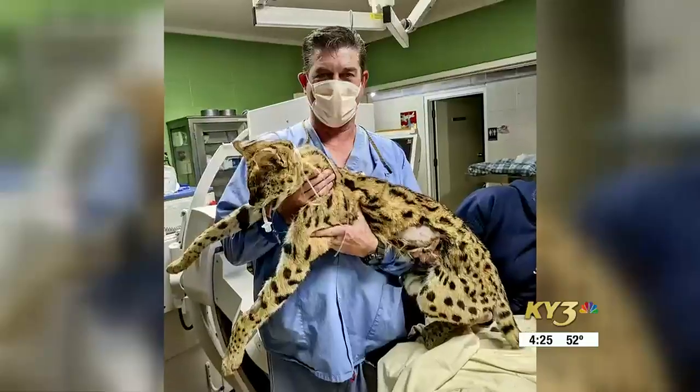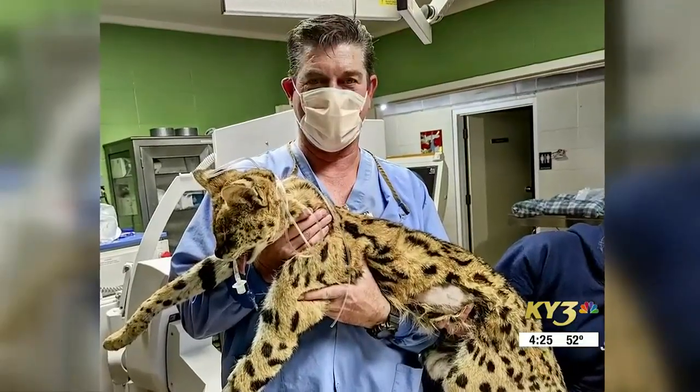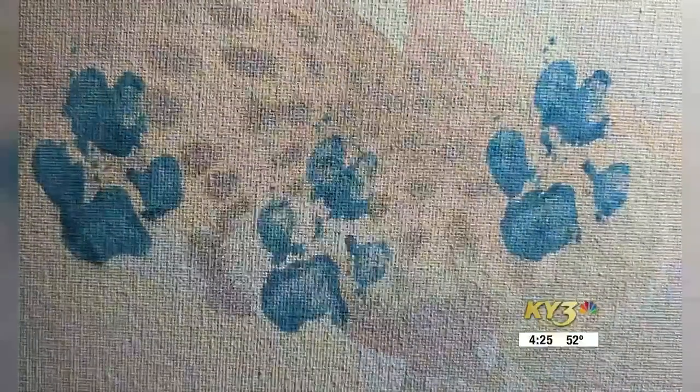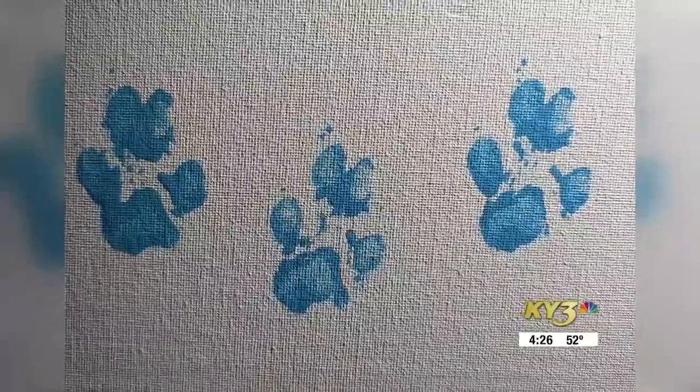Dr. Wilson says he's only done the minimally invasive procedure on humans. "It was nice to try to help an animal, to prove that we could do an animal. And it's probably the first in the world to be done." Wilson says he had to change his techniques a little bit and shave off some fur.